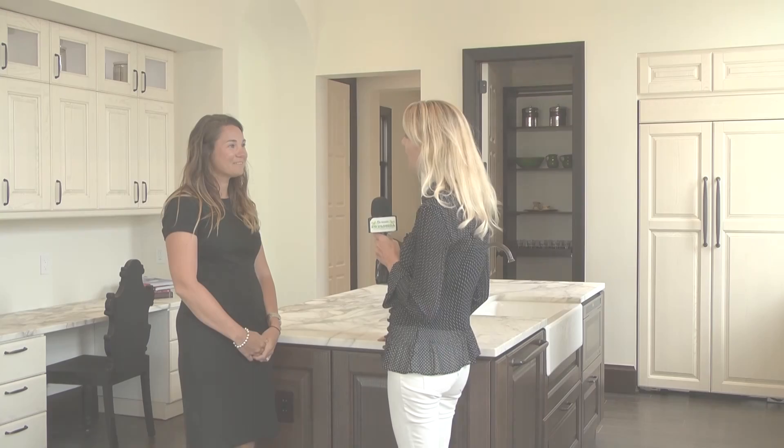Welcome to the Catalonia model from Ashton Woods. Melinda Shaughnessy is going to share what's so special about this home. Melinda, what makes Ashton Woods different from other home builders?